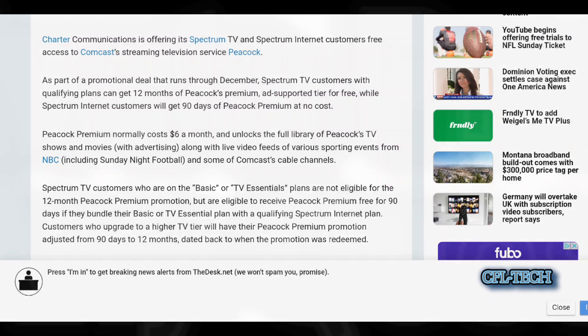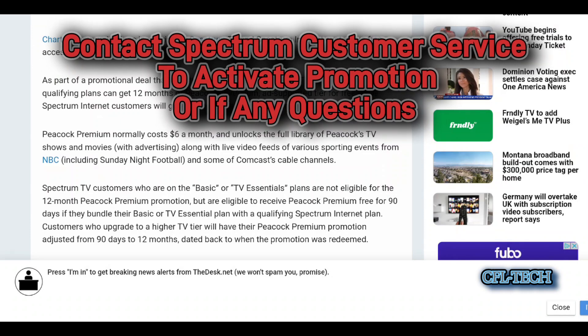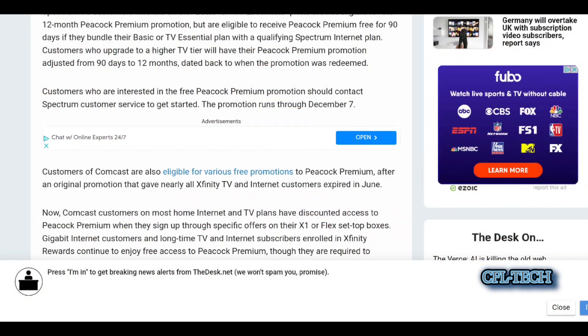Internet customers are not shut out entirely — they do get 90 days at no cost for Peacock Premium. The basics or TV essentials plans are not eligible, but if they get the internet bundle with that, they can get the 90 days. Even Comcast customers can get some deals on Peacock, but this story is mostly about Spectrum.